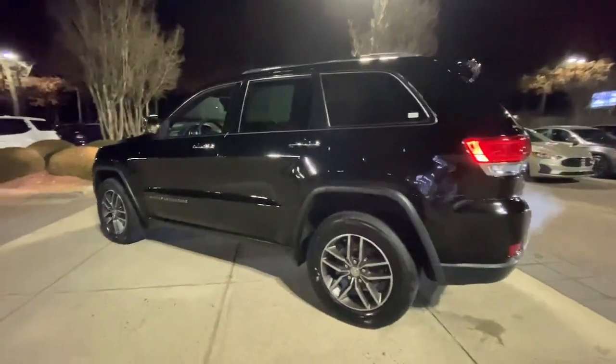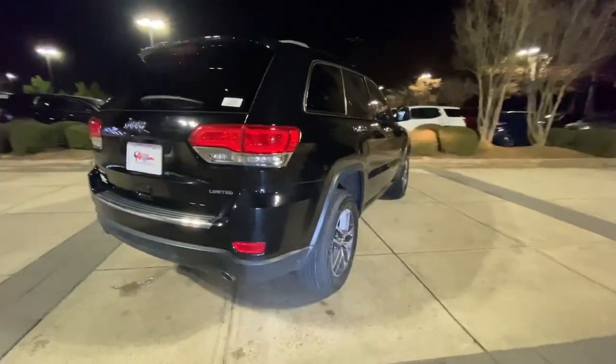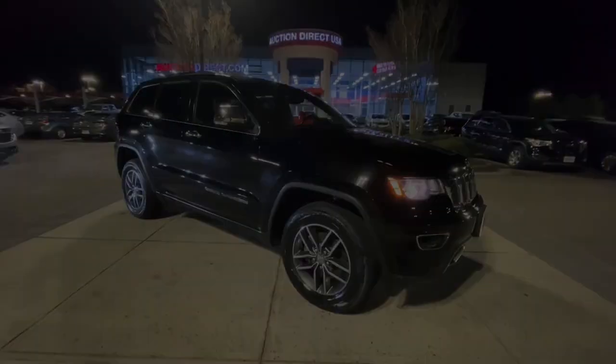Navigation system, sun/moonroof, keyless entry, V6 cylinder engine, heated mirrors, remote engine start, woodgrain interior trim, keyless start, heated rear seat, power passenger seat.